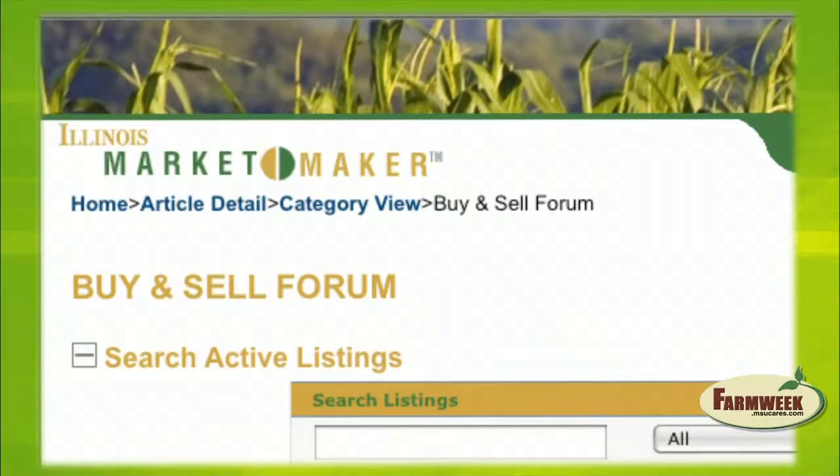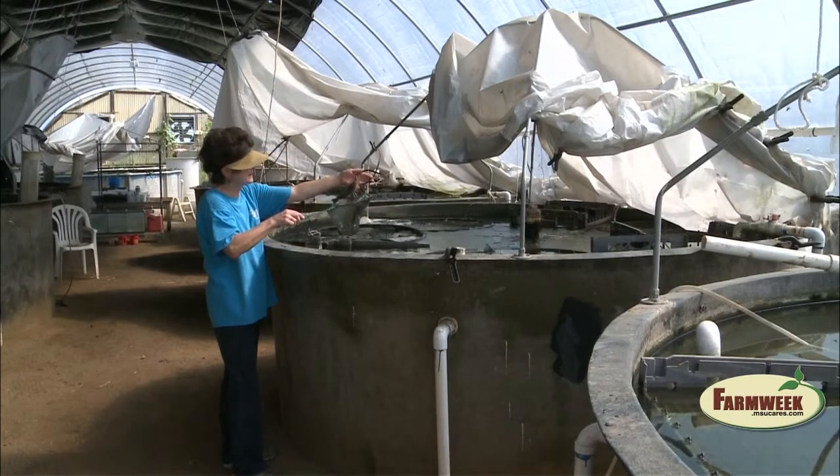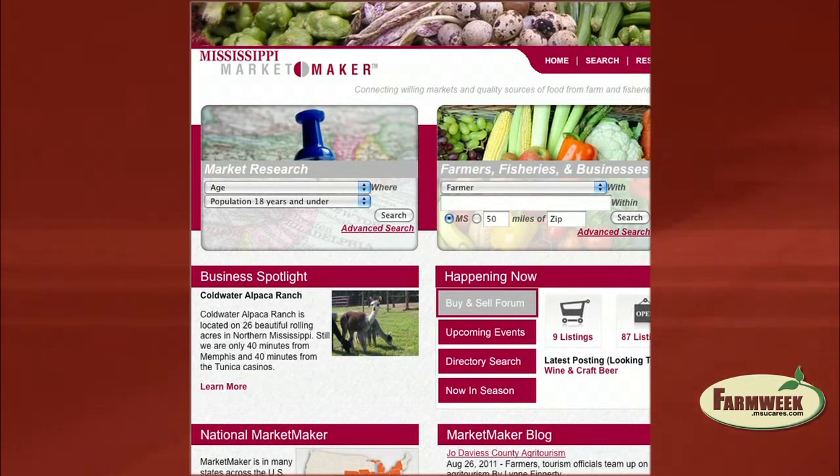Mississippi State University Extension folks got together. They wanted to find a way to enhance the local direct markets for their cattle producers. They realized real quick that this was a lot more powerful and something that everybody could benefit from. MSU Extension learned about MarketMaker in 2006 and created its own site in 2007.